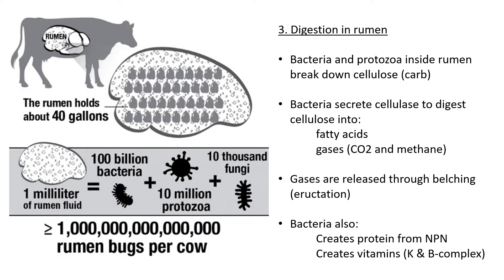Bacteria secrete cellulase — ending in '-ase' tells us it's an enzyme — so cellulase is the enzyme that digests cellulose. When it digests cellulose, it turns into fatty acids, which are absorbed in the rumen. Along with fatty acids, gases are also released — specifically carbon dioxide and methane.